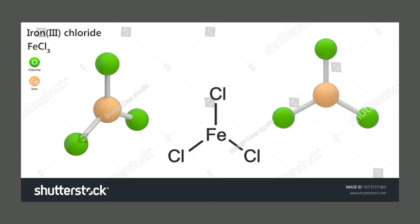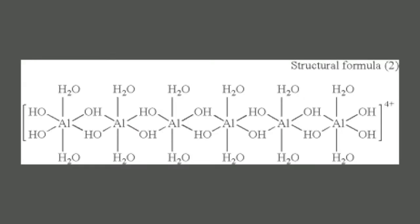Chemical phosphorus removal generally relies upon the reaction between a trivalent metal ion — typically iron in the form of iron sulphate or iron chloride, or aluminium in the form of alum or polyaluminium chloride — with orthophosphate within the water streams, forming an insoluble metal phosphate. Alternative chemicals are available, including magnesium, calcium, and more recently lanthanum, but these are typically not in common use.